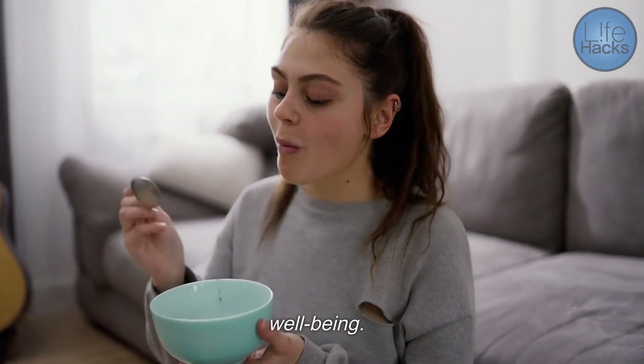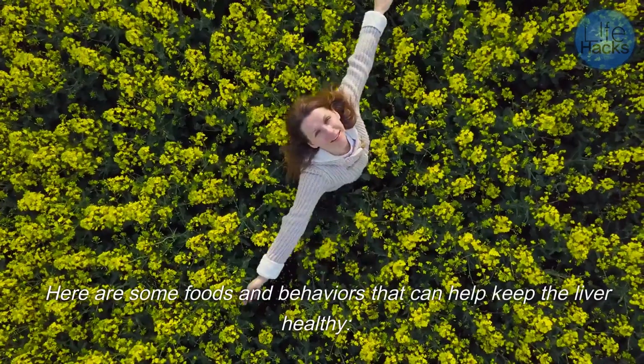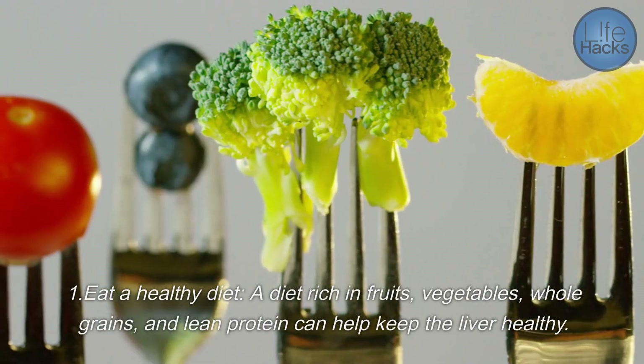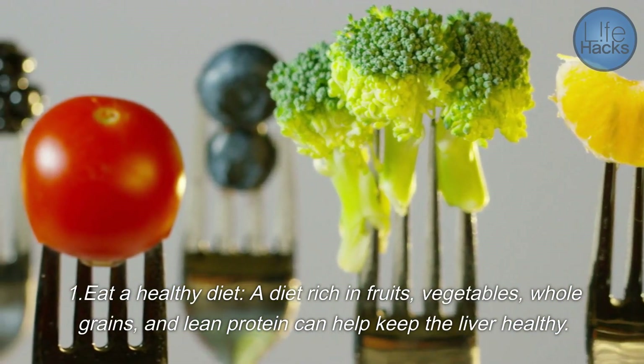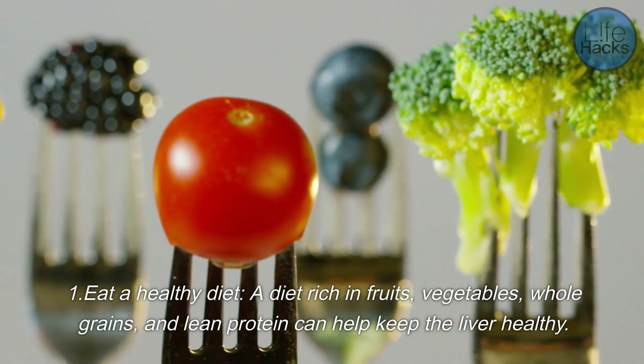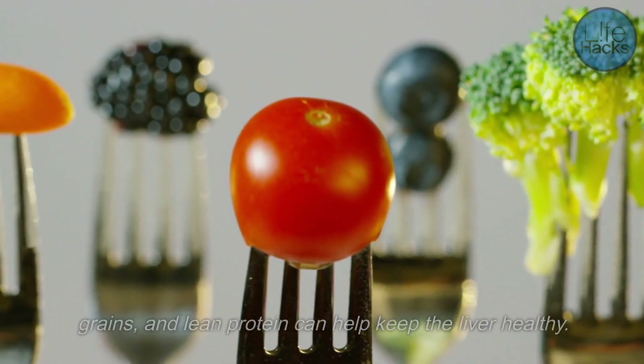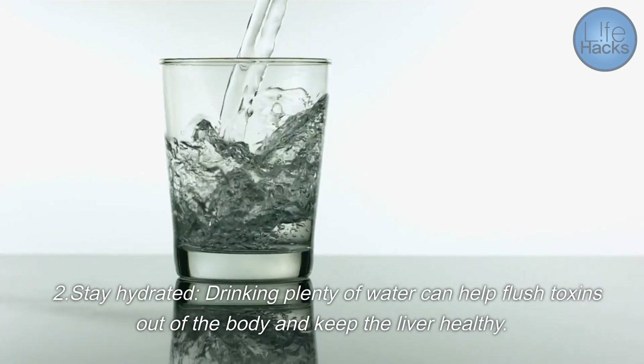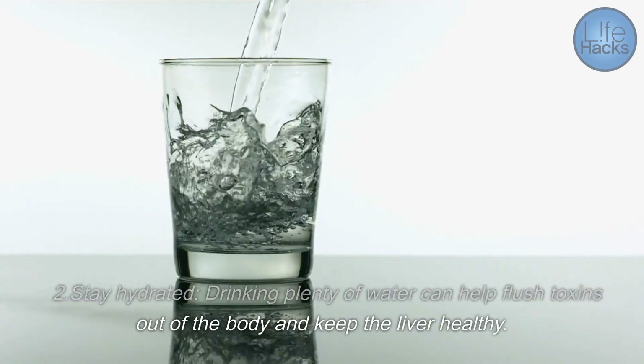Maintaining a healthy liver is crucial for overall health and well-being. Here are some foods and behaviors that can help keep the liver healthy. One, eat a healthy diet — a diet rich in fruits, vegetables, whole grains, and lean protein can help keep the liver healthy. Two, stay hydrated — drinking plenty of water can help flush toxins out of the body and keep the liver healthy.